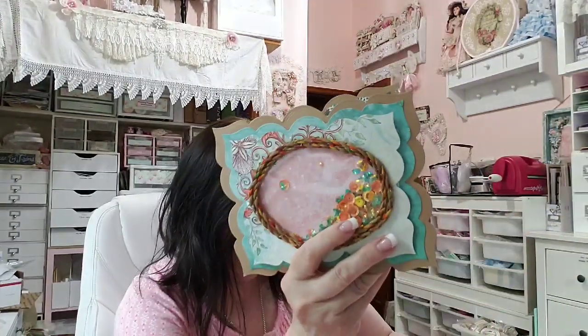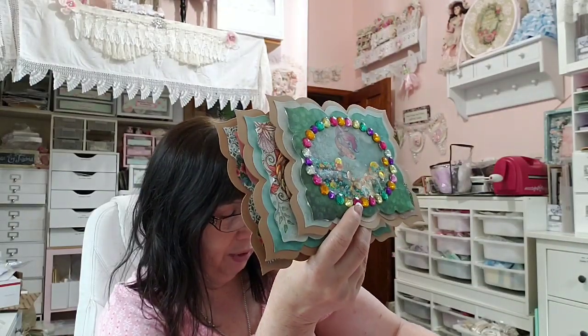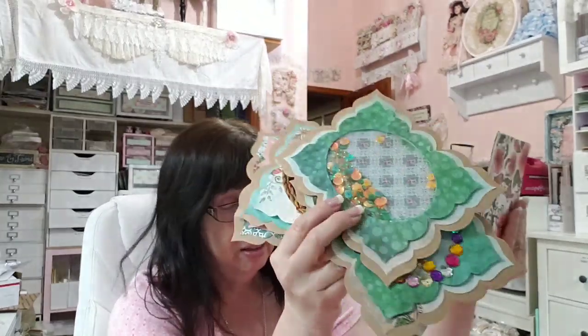I'm loading up on Gatorade, I'm fixing to go take a shower, take another dose of Theraflu, and watch Fear the Walking Dead. I've got this shaker card, two shaker card toppers — this one's blingy — and I have this one. These aren't finished yet, but that's what I've been doing today. I've been feeling like creating ocean and sea themed stuff, and so that's what I'm doing.